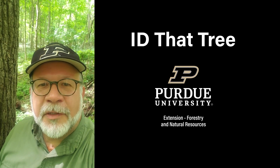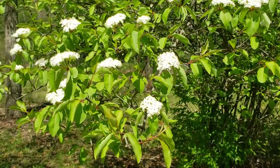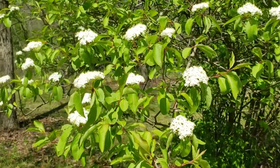This is Lenny Farley, Purdue University Extension Forester. Now let's ID that tree. On this edition of ID That Tree, we're going to introduce you to one of our really attractive flowering shrubs that can be found here in Indiana, and that is Blackhaw.